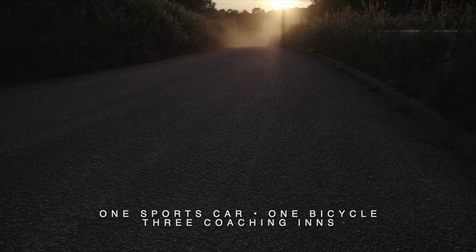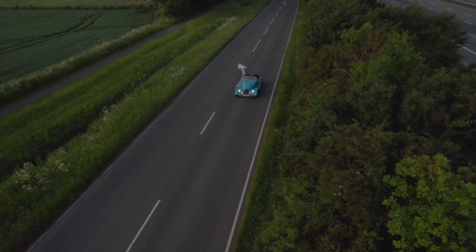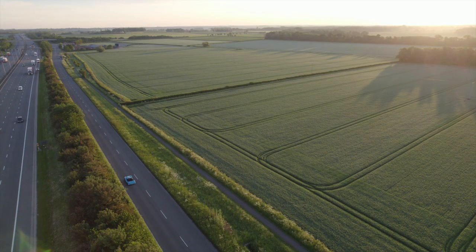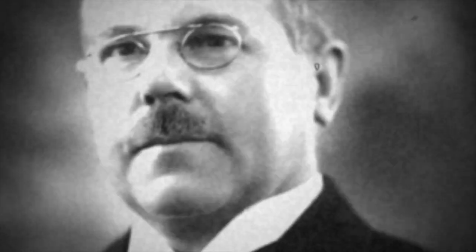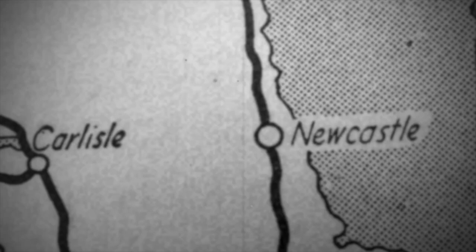I drove from London — well, South Mimms — to my hometown of Newcastle, using as much of the Great North Road as possible. This romantic highway was consigned to history in 1921, when unromantic officials at the newly formed Ministry of Transport decided to simplify navigation for elite motorists by binning evocative descriptive names and substituting them with anodyne A numbers.